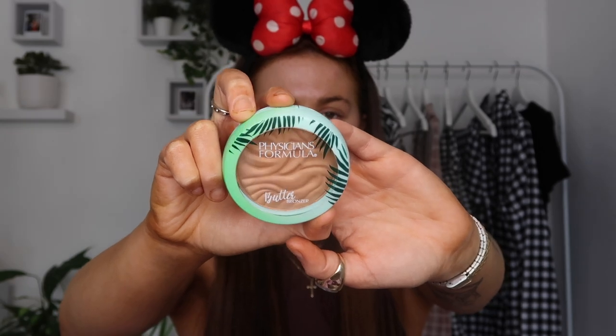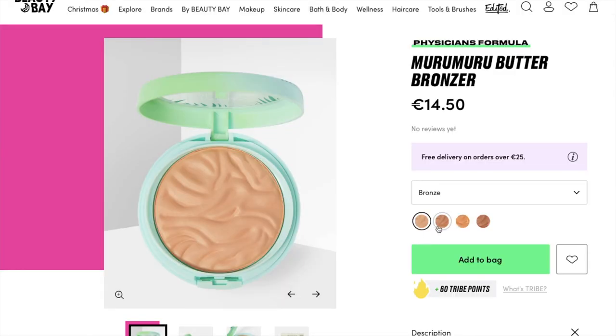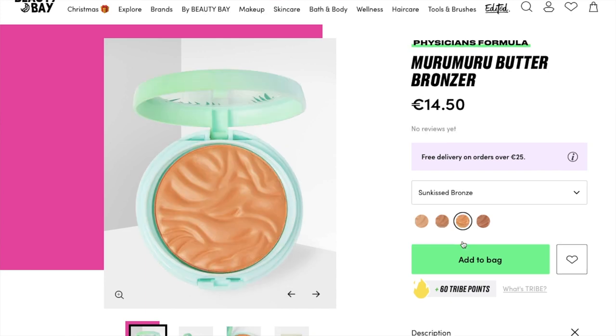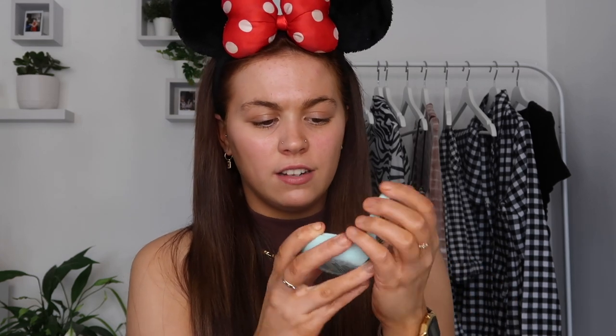The last item from Beauty Bay is something I've wanted to try for ages — the Physicians Formula Butter Bronzer. I got it in the shade Sunkissed Bronzer. They really don't have a great choice of colours — I think only about four. It was hard to pick just from photos, but after watching YouTube videos I felt Sunkissed was my best bet. When I opened it — oh my god it smells like coconut, so strongly of coconut. It comes with a little brush and a really nice mirror. I'm excited to try it, though I'm not sure the colour will work for me — if not I can use it on clients anyway.